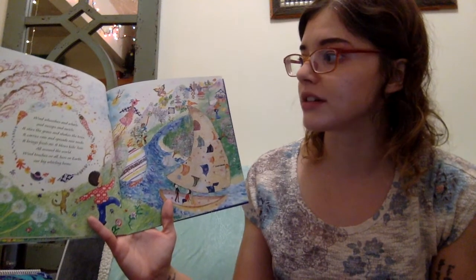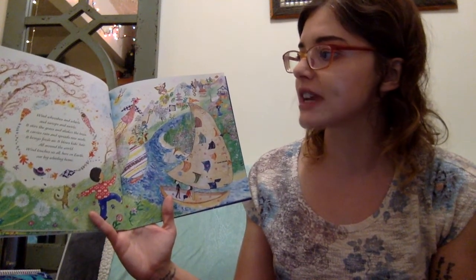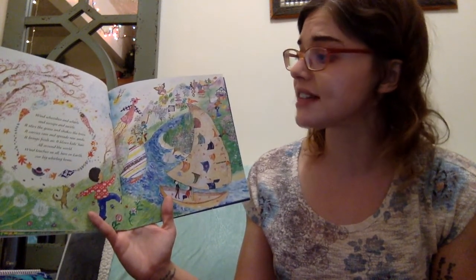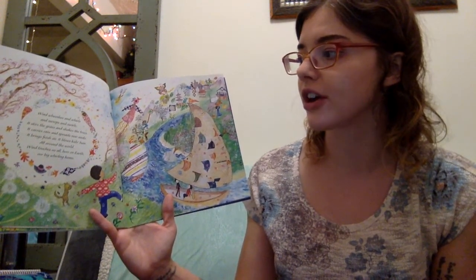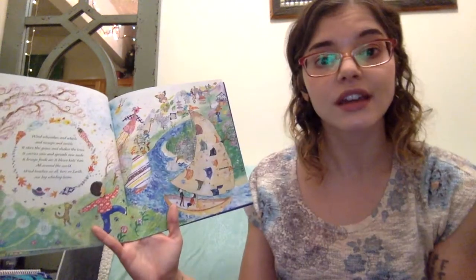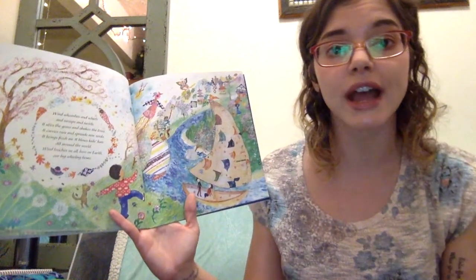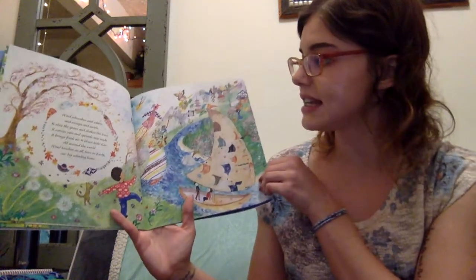Wind whooshes and whirls and sweeps and swirls. It stirs the grass and shakes the trees. It carries rain and spreads new seeds. It brings fresh air. It blows kids' hair. All around the world, wind touches us all here on earth, our big whirling home. So you see, they also have the wind. We need the wind — it blows things around and carries our seeds for our plants.